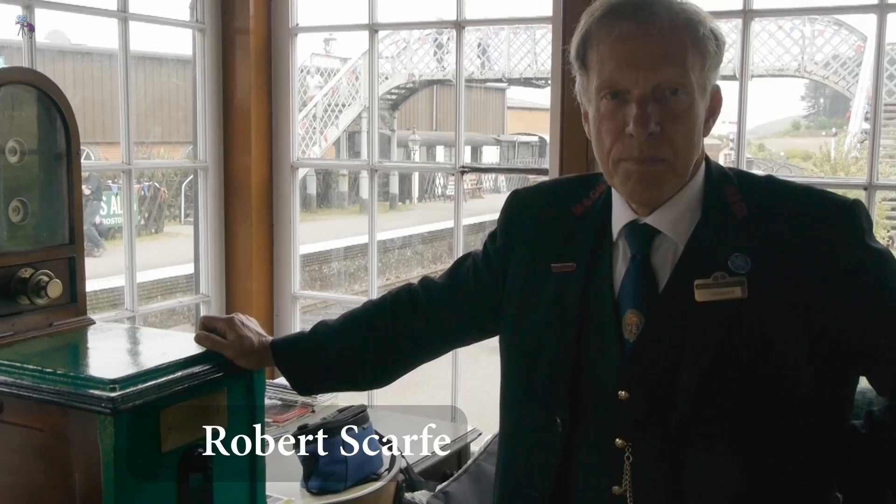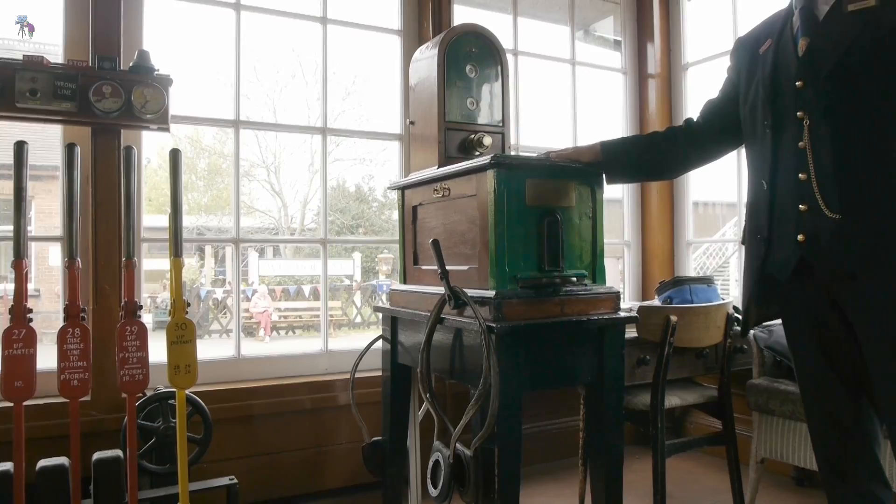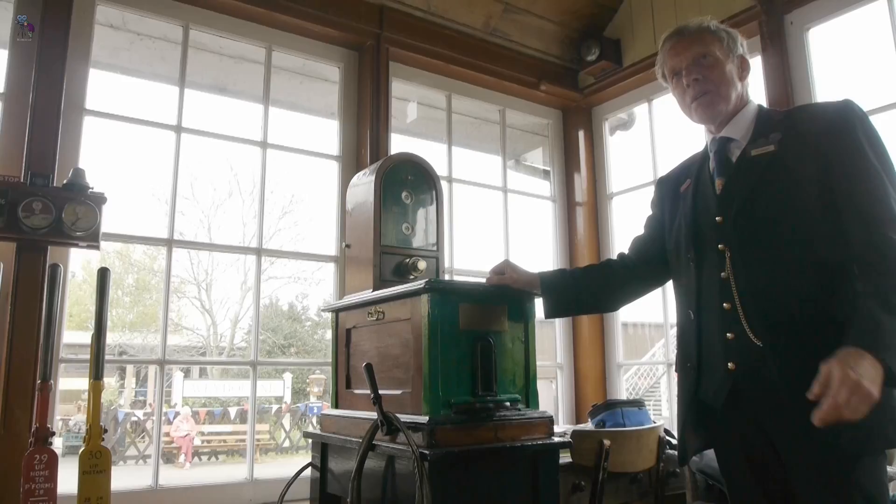That's train out, section two and a one, which means that the train has arrived and completed at Sheringham, and now the line's clear. This is the bell machine. We obviously talk to the next signal box up the line purely with bell codes.